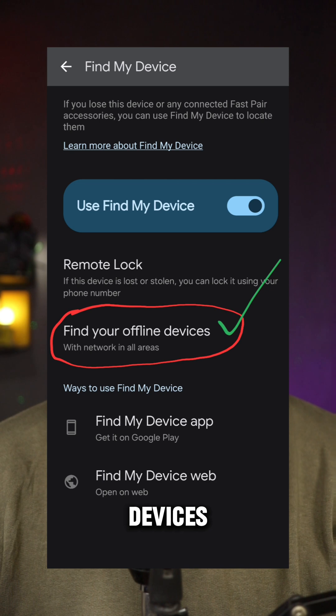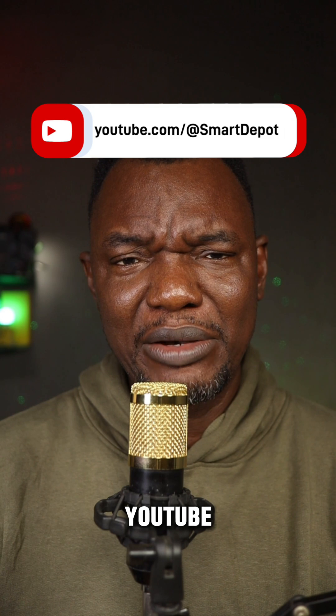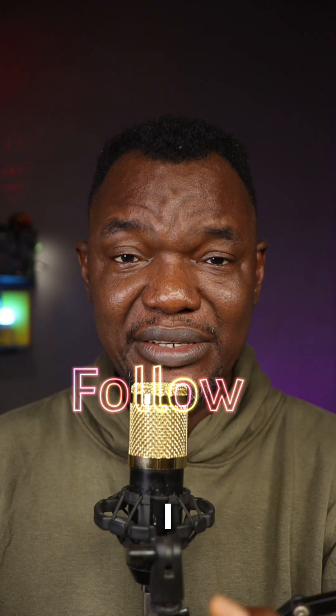If you have the Find My option for offline devices, please join in so that you can track your devices offline. I'll make the full video on YouTube where I'll explain all of that so you can understand it even clearer. Make sure you follow me here for more interesting tech tips like this.